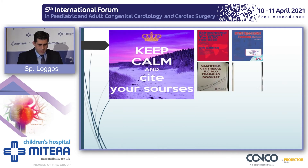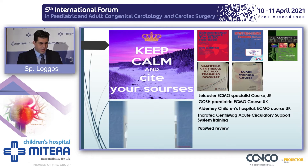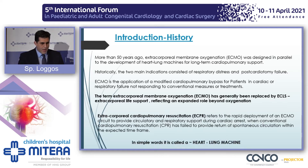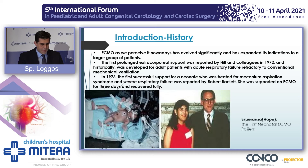ECMO, as we know it, has been developed at the same time with the CPB circuit. Nowadays we tend to refer to ECMO as ECLS. In the setting of cardiopulmonary resuscitation, we use the term ECPR. It's a heart and lung machine. For the history, Dr. Bartlett was the first one to successfully get a patient off respiratory ECMO, and this is Esperanza Hope, the first survivor.